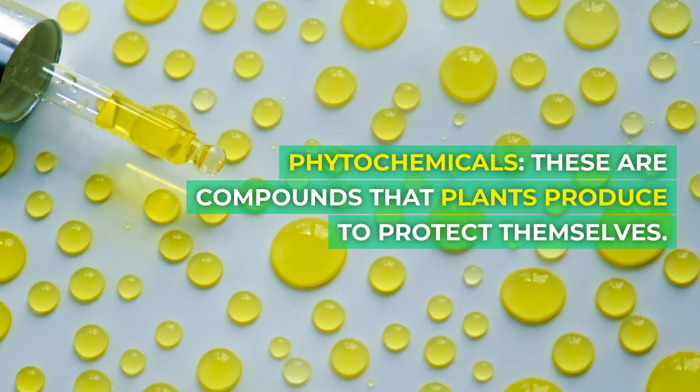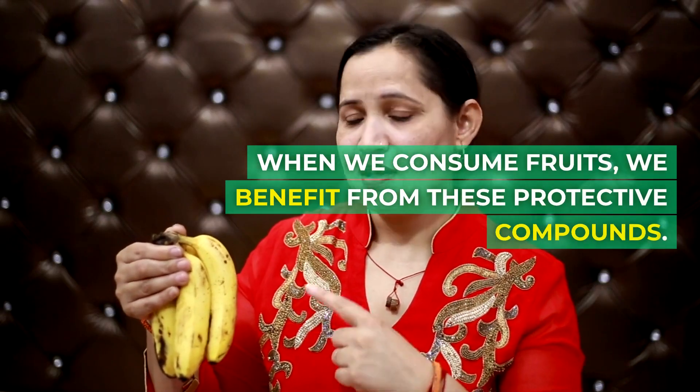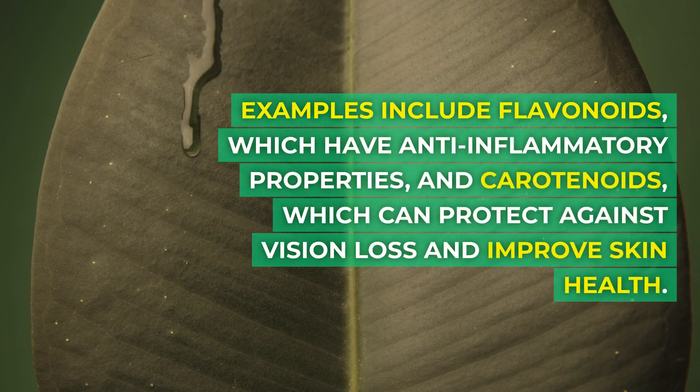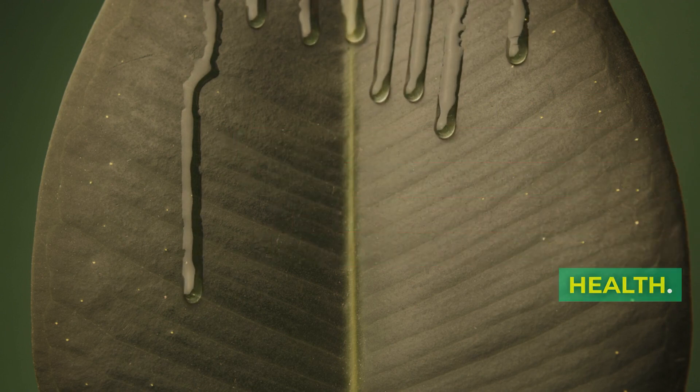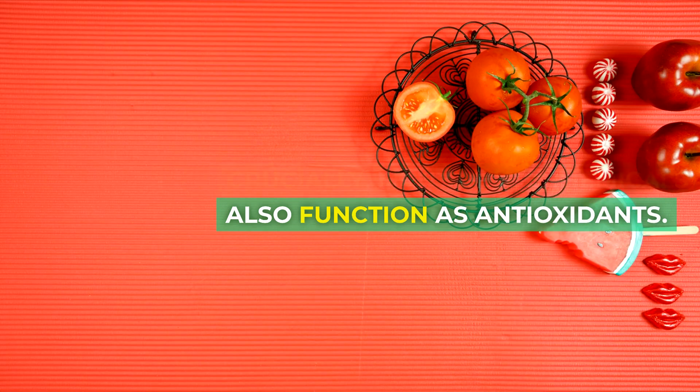Phytochemicals are compounds that plants produce to protect themselves. When we consume fruits, we benefit from these protective compounds. Examples include flavonoids, which have anti-inflammatory properties, and carotenoids, which can protect against vision loss and improve skin health. Crucially, many phytochemicals also function as antioxidants.